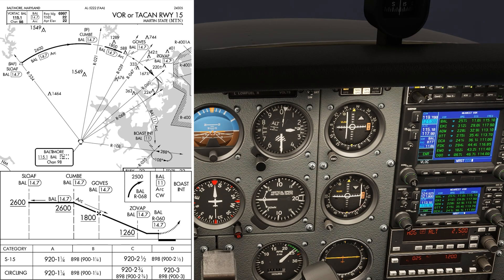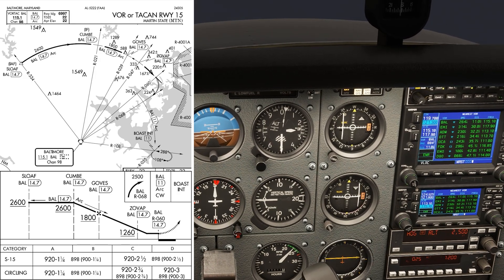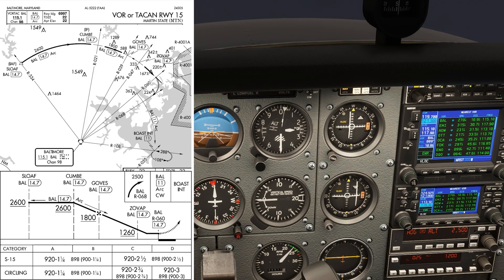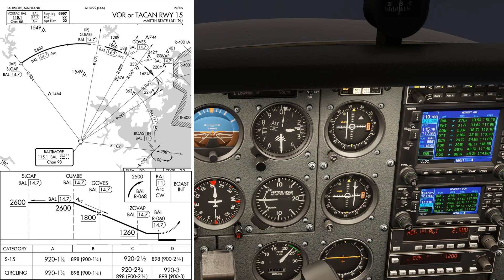We also have a cross radial from Andrews set up on the number 2 VOR, but we'll know where ROAST is when on the 108 radial, which will be on the bottom of the display and at 11 DME from Baltimore. We're putting the radials on the bottom because when we're in the hold, we'll be flying inbound along that 108 radial.